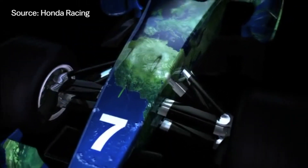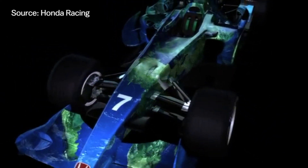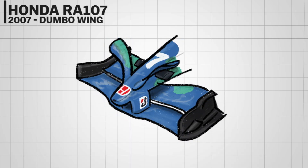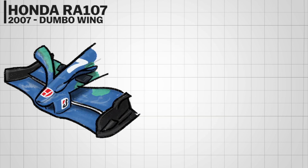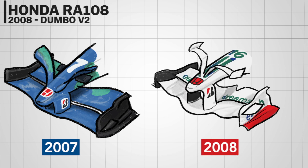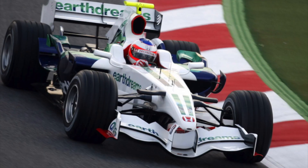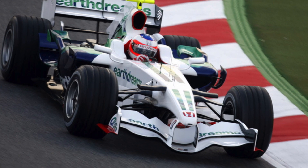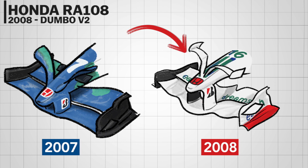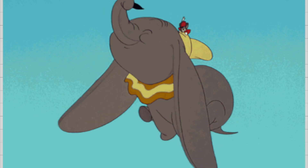In 2007, Honda made a huge splash when they introduced their Earth Dreams livery featuring a whole Earth satellite image. While the livery itself looked unusual, the front wing on some occasions also had an unusual update — they added an elephant-shaped winglet that earned the 'Dumbo wing' nickname. The successor RA108 came in a more common livery, but like the RA107, mid-season they added a smaller Dumbo wing compared to the previous one.